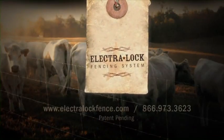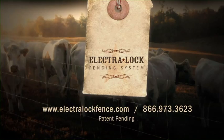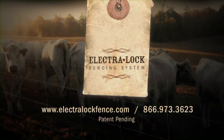For a list of dealers near you, visit ElectroLockFence.com. ElectroLock. Fencing. Done right.